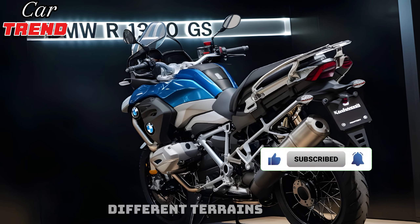Thanks for watching, and don't forget to like, comment, and subscribe to Car Trend for more exciting automotive content. See you in the next video.